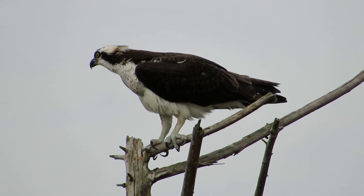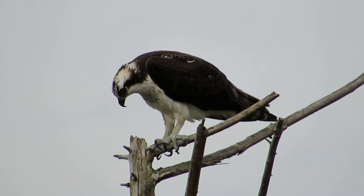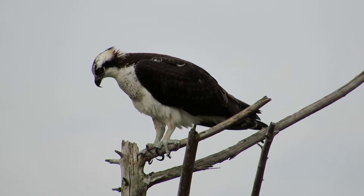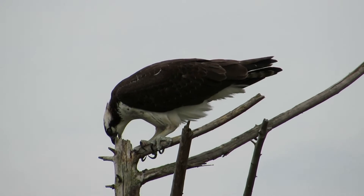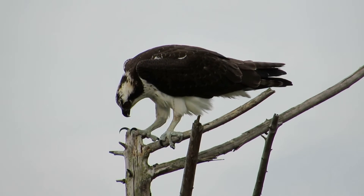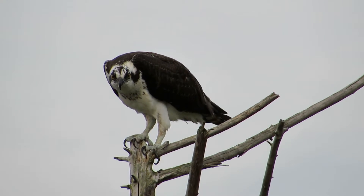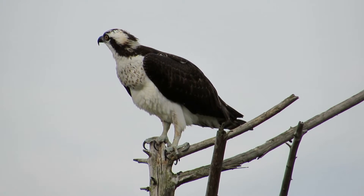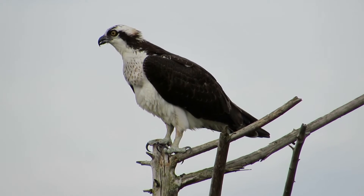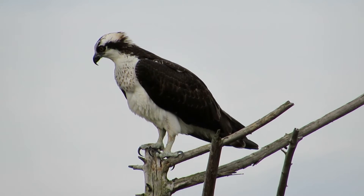He's getting all squared away now. Checks everything out in every direction. Kind of adjusting his crop a little bit. Now he's going to check out his talons, make sure he got them all cleaned up. Just checking everything out — maybe he's looking for another fish. It didn't look to be that big a fish, but he's got room for more. He's in the right spot, that's for sure — it's a good fishing place for him.